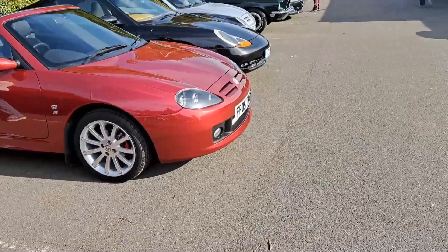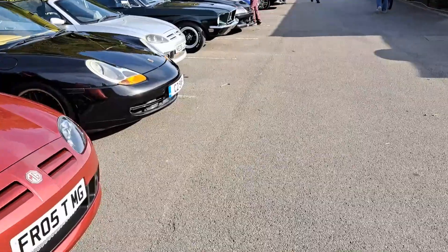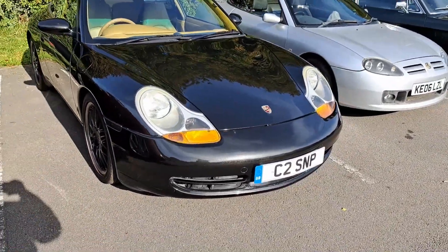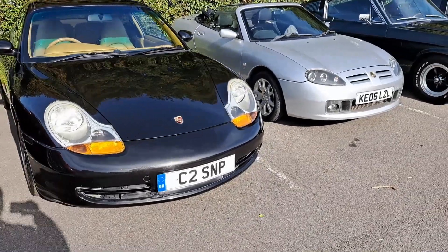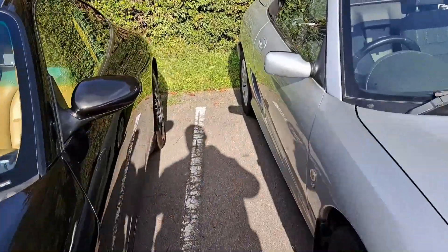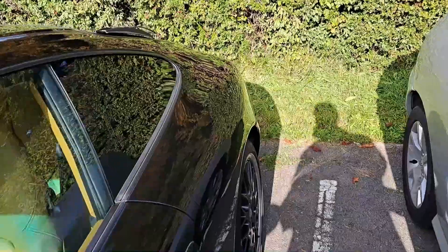We'll go down a row - I presume this is a 911 996 Carrera 2 by registration. Is that a biscuit interior? Yes, it is. This one's the manual. You could also get a Tiptronic like I've driven before.